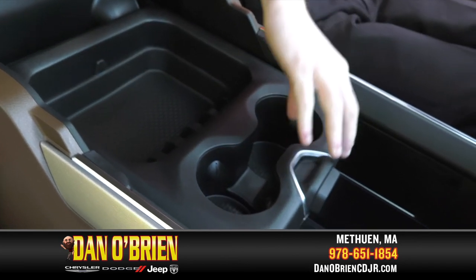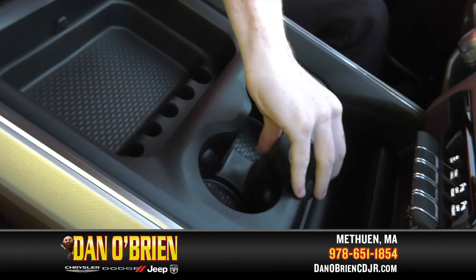As with the Limited, the Ram 1500 Laramie is rugged, comfortable, and right for you.